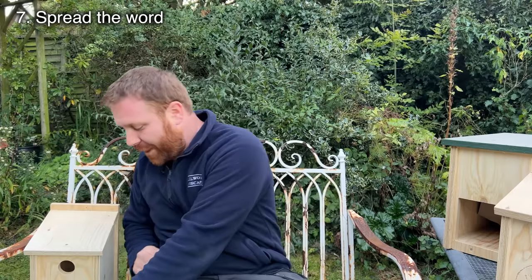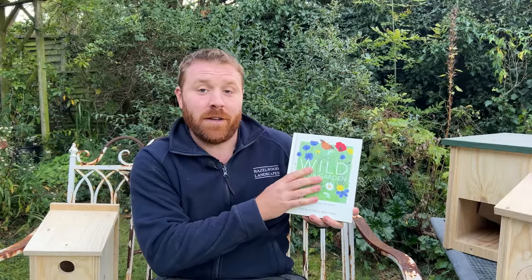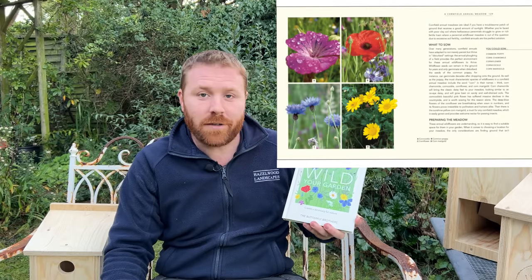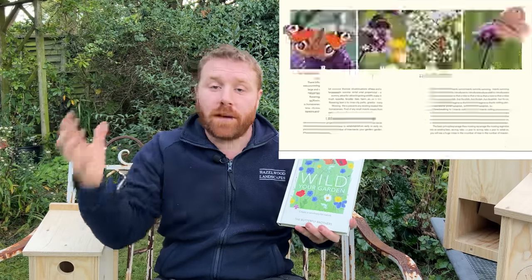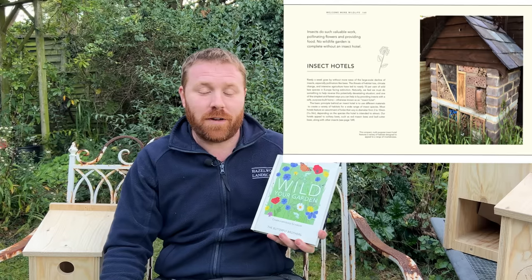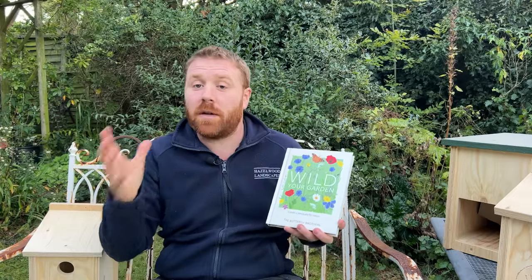Number seven and finally: spread the word. One way you can do that is to get yourself a copy of Wilder Garden — a book I owe a lot to, really, because it's the whole reason this channel is here today. The book came out in 2020 and the YouTube channel started around the same time in the spring of 2020 — three and a half years ago now. The main thing about this channel is to create the community we have here today.